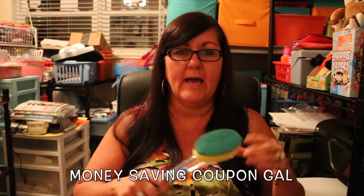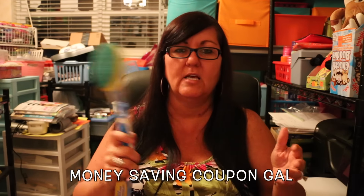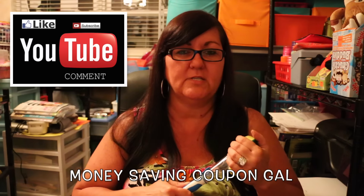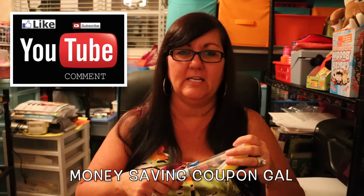That was my haul — I hope you guys enjoyed it. Please leave any comments or questions below and I will get back to you as soon as I can. Thanks to all my new subscribers, and until next time, thanks everyone for watching!